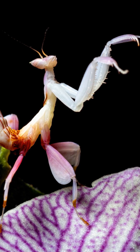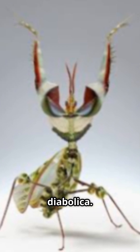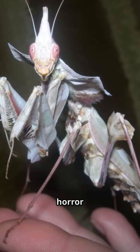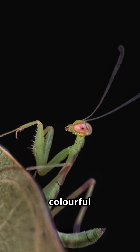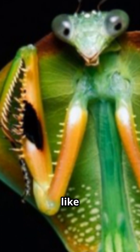Forget the common praying mantis. Meet the devil's flower mantis, Idolomantis diabolica. Straight from East Africa, this creature looks like it's straight out of a horror movie. It has a colorful body, wide legs, and a leaf-shaped collar that opens like a demonic umbrella.